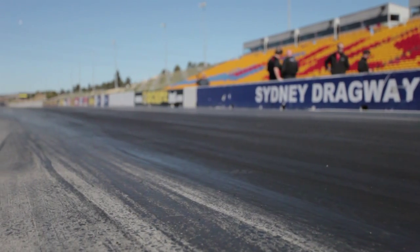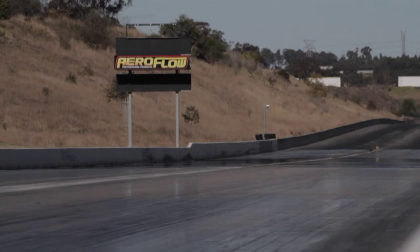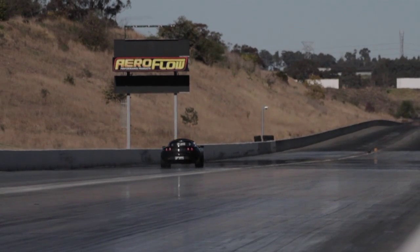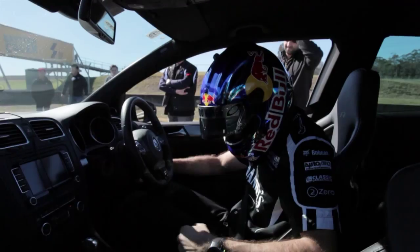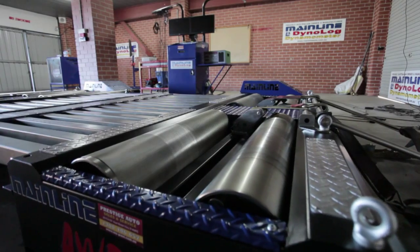We've got the traditional drag strip, which is a great indicator of acceleration figures. Then we've got the circuit component where we've got Rick Kelly, V8 Supercar driver, pushing the cars around the circuit. And we've also got the dyno tune — this is where the guys get to strap their cars on and see what sort of horsepower figure they can get.